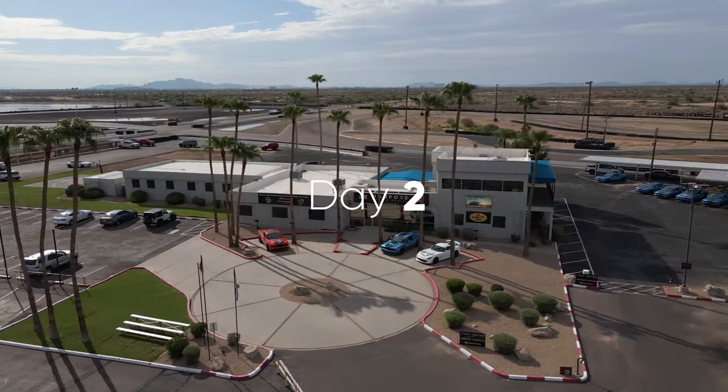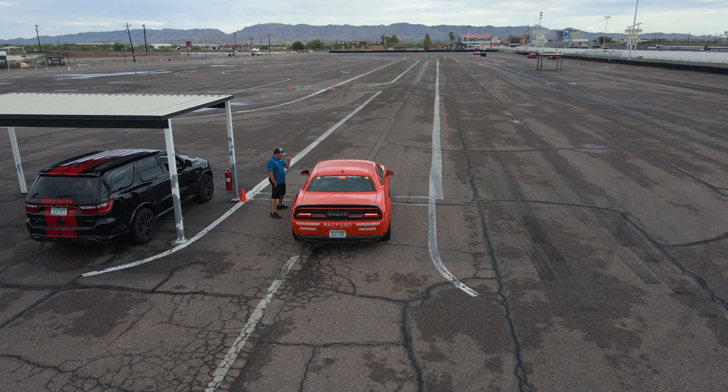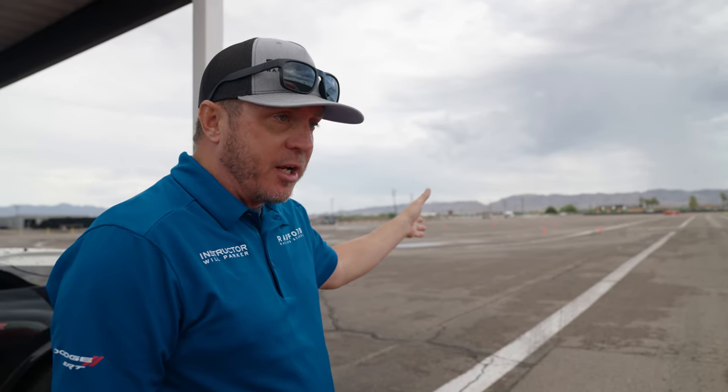Day two, we're feeling strong. First thing is we are doing some ABS drills and maneuvering drills so that we can quick brake and get out of the way if something is in our way, and also have a better understanding of where that lock is on the brake so we can push our limits on the track. You're going to approach the accident box at 65. The braking cone is going to be that tall white one. The goal is to trigger full ABS — just get to the brake pedal as hard as you can.